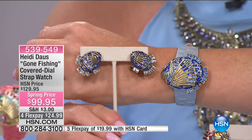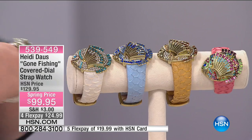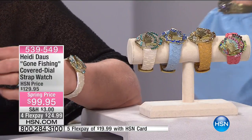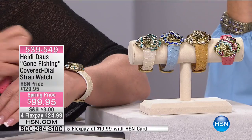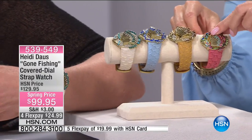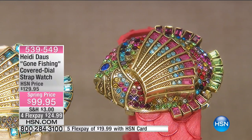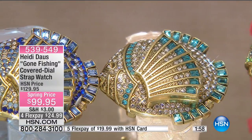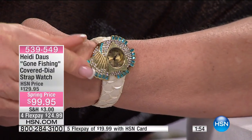Imagine having this incredible variety of color — whether you're feeling more tropical fish or a blue marlin. I love this one with the white band; it looks iridescent and truly like fish scales. There is an aurora borealis finish on the band, so when you are standing in the sun or in candlelight, you will see that beautiful shimmer. All you do is flip that sideways and you open up the watch — so easy.